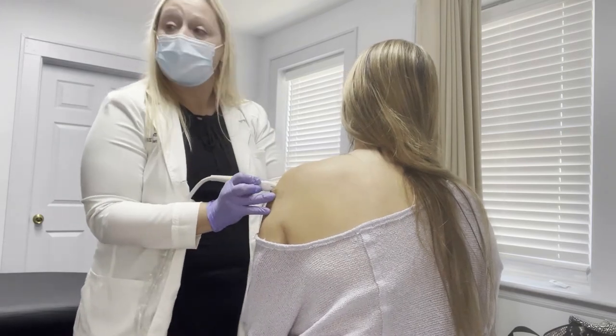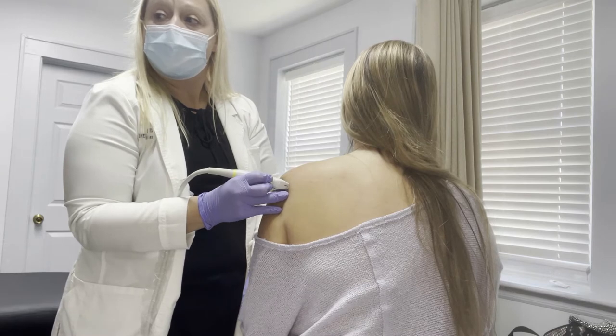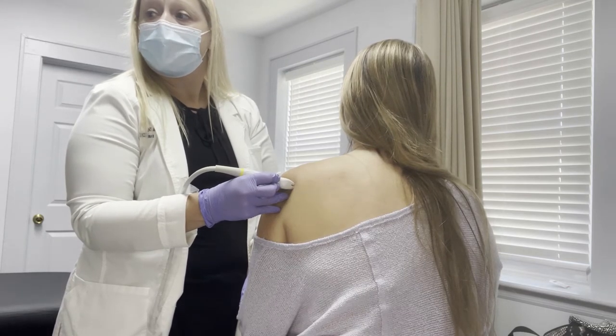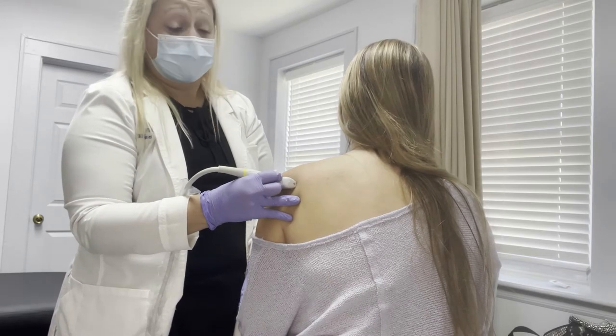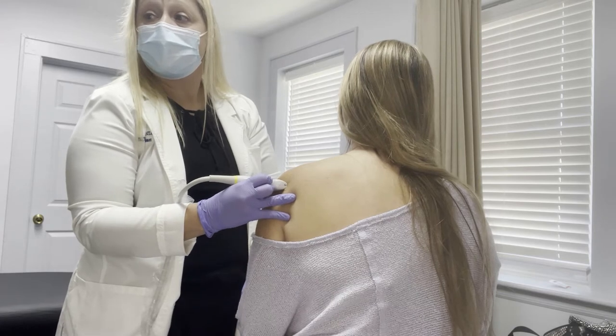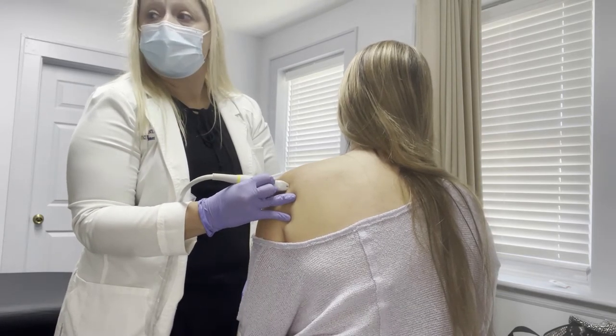Same thing — checking the landmark. It doesn't look so bad. It really is inflammation of that bursa.